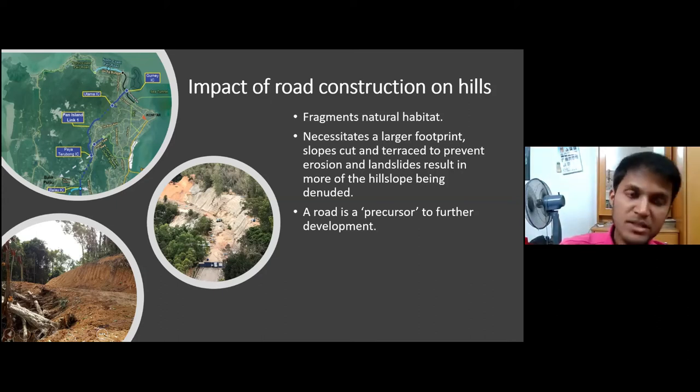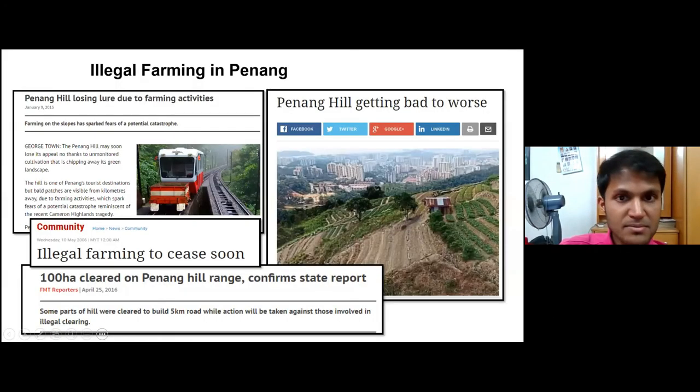Roads also act as a precursor to development. By increasing accessibility, they attract developers who want to build around the road, promoting it as a link between areas. This makes roads not just a direct threat but an enabler of further hill development.